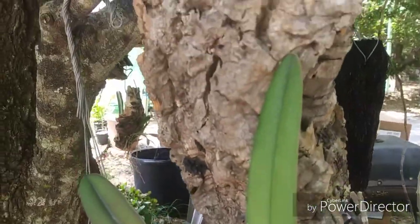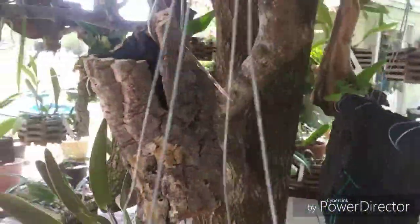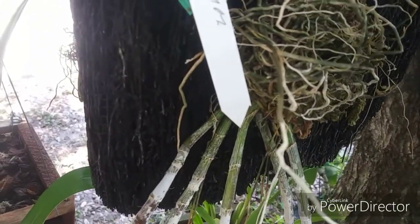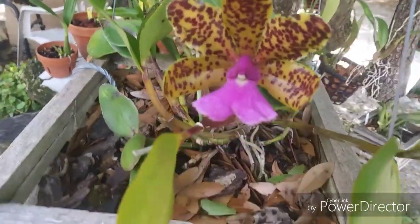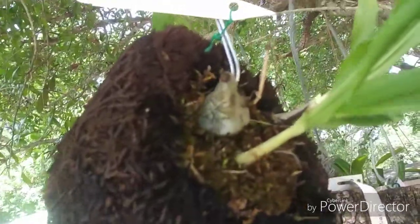That's on cork — that's the Cattleya luteola. The only other mount I'm having issues with is this guy here, the dendronaseum — no signs of new growth but it has been throwing out roots, so we'll see. And of course this guy is still in bloom — this is such a great orchid, I love it. The blooms last forever on it.